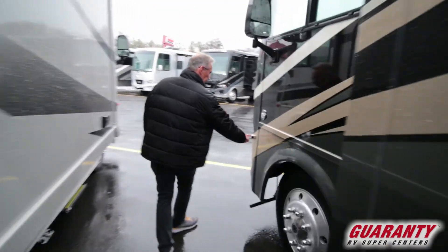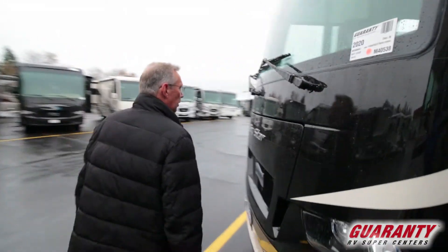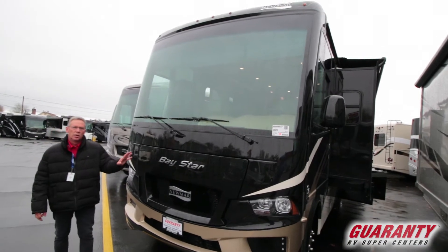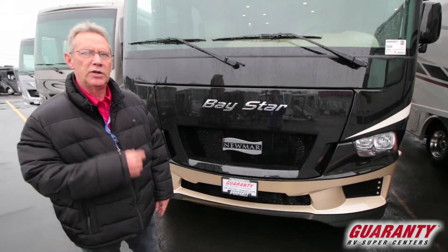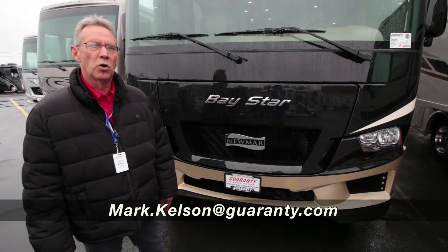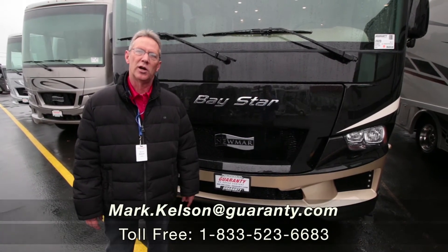There are side cameras on this coach so you can see when you're making a turn if you're going to run into something — just another little safety feature. Great coach, beautiful floor plan, Newmar quality. If this is of interest to you or any of the coaches we have on the campus, please give me a call. Mark Kelson, 541-285-8791, or the number at the bottom of your screen. Thank you so much for watching.